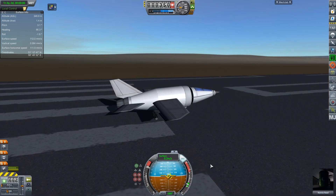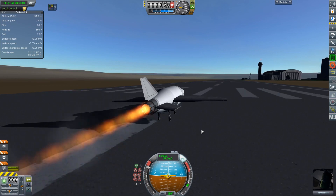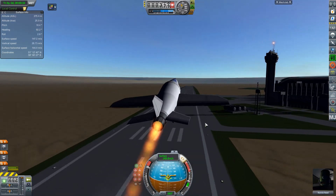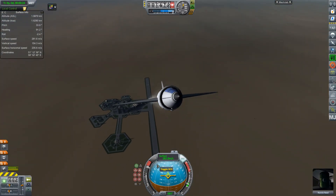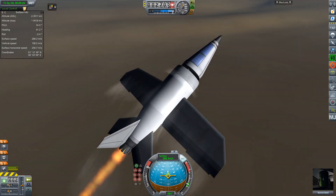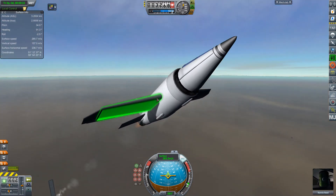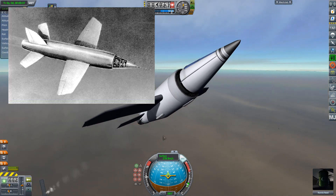Hello, it's Scott Manley here and today I am flying something which was designed about 70 years ago. If you've been following the news, you probably know that 70 years ago on October 14th, 1947, a guy called Chuck Yeager was the first man to fly an aircraft faster than the speed of sound — at least the first one that is verified without dispute. However, this is not that aircraft, although it does bear something of an uncanny resemblance to it. This is supposed to be a clone of the Miles M52, which was a secret British project around the same time.